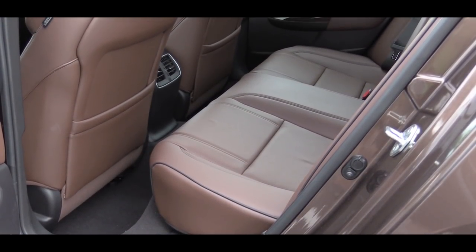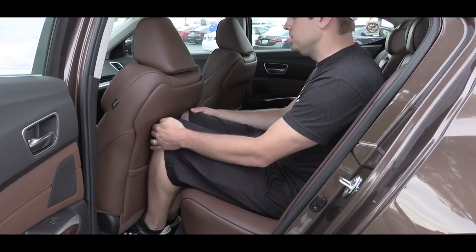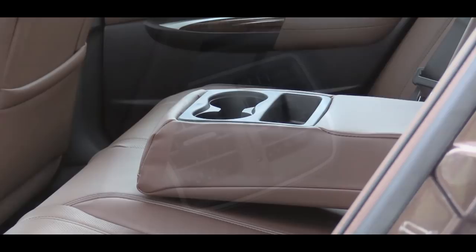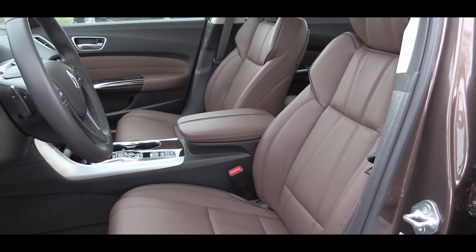Rear legroom comes in at 34.5 inches. For reference, I'm 6 feet tall and I do have adequate space back there. For rear passengers there is a rear center armrest with cup holders, as well as rear ventilation — both of those come standard. Making our way up to the front seats now.